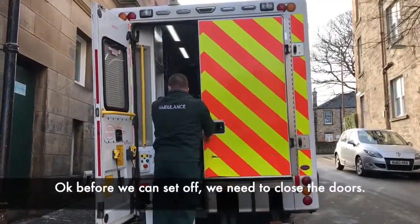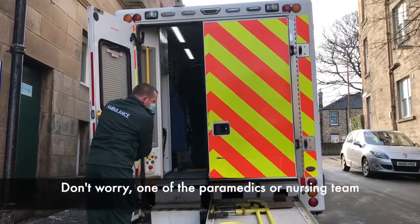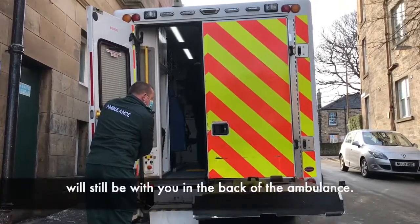Okay, before we can set off we need to close the doors. This is what it will look like. Don't worry — one of the paramedics or nursing team will still be with you in the back of the ambulance.